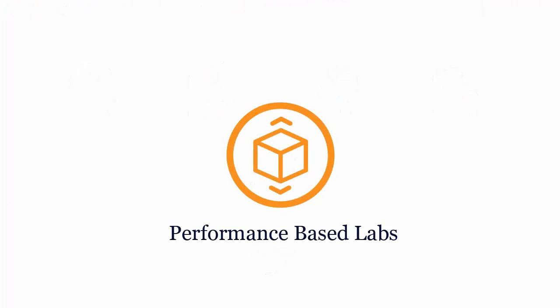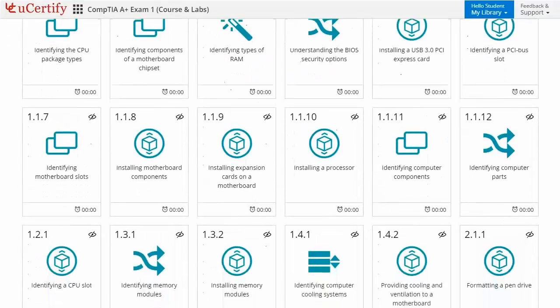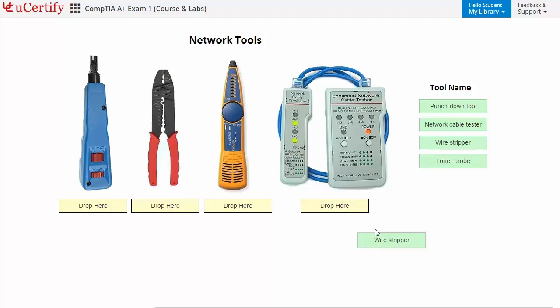Performance-based labs simulate real-world hardware, software, and command-line interface environments. It provides a comprehensive way of learning through 30 video tutorials and more than 86 performance-based labs.